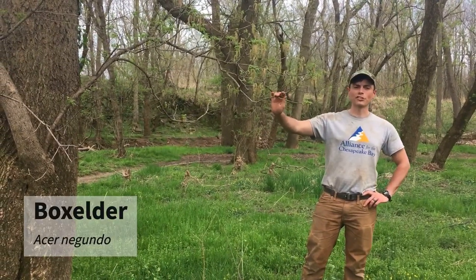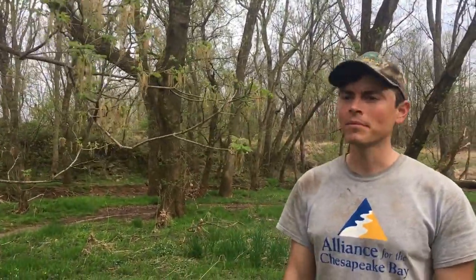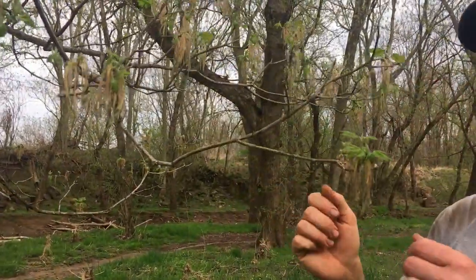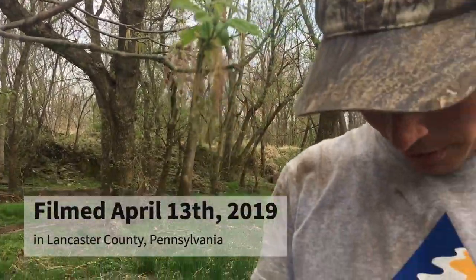Here we have box elder, Acer negundo. Even though it's box elder, it is a maple in the maple family. Like other maples, it has an opposite branching pattern, and like maples it is blooming early in the spring. Right now is April — I just got done with the tree planting, that's why I'm covered in mud.